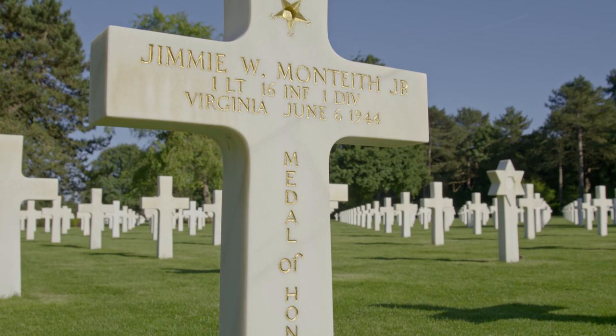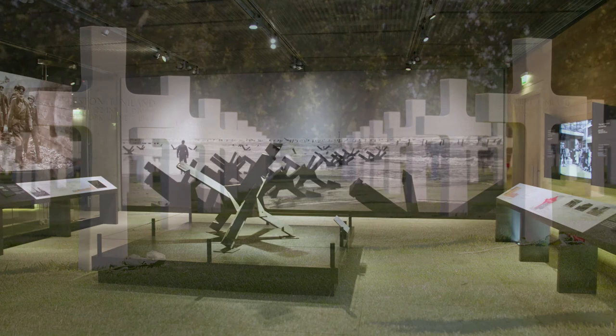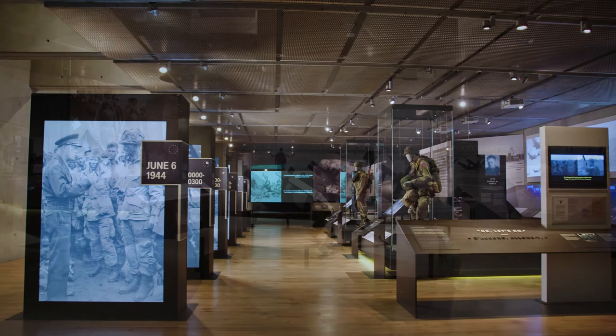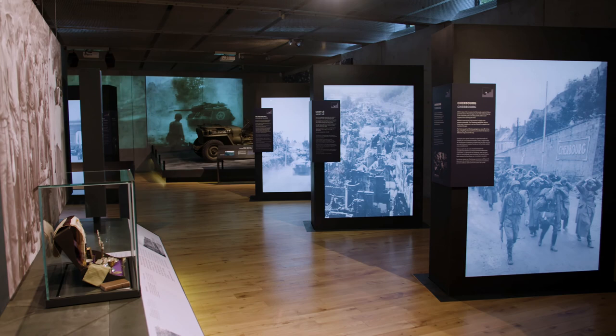Three Medal of Honor recipients rest here. 45 sets of brothers lie side by side. The Visitor Center describes the events and the significance of the D-Day landings, and the ensuing campaign for Normandy. Every year, over a million visitors come to pay their respects to the fallen, and learn more about the crucial events that happened here.